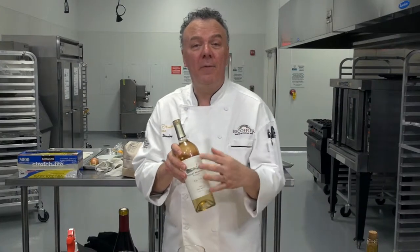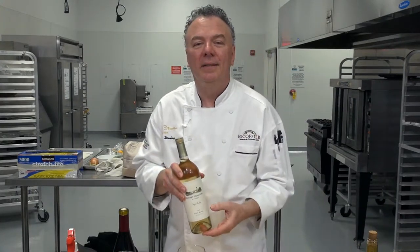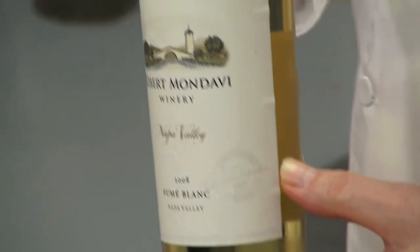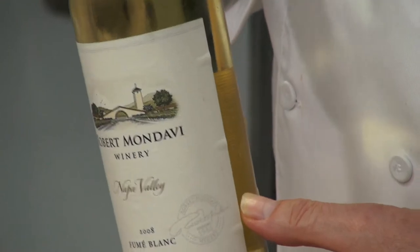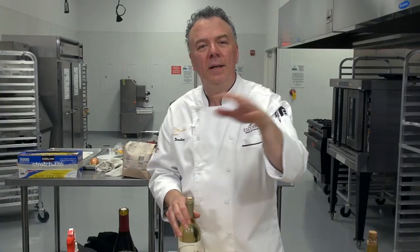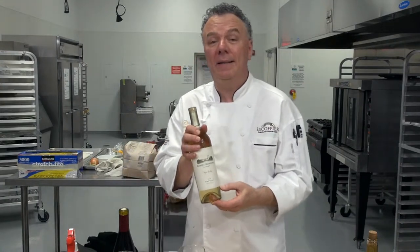Now we're going to try Fumé Blanc. Fumé is the French word meaning to smoke. The story goes that Robert Mondavi, who founded Mondavi Vineyards in 1966 in St. Helena, saw the morning mist come in and the smoky Fumé look, and said it would be great to call this Fumé Blanc. It's been a big hit since 1966.